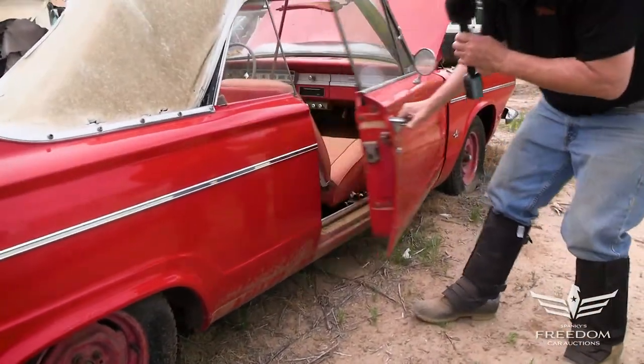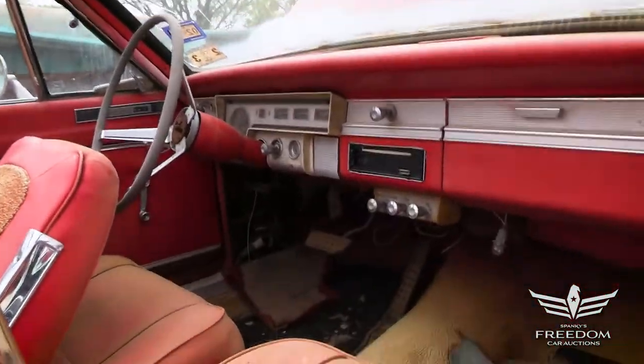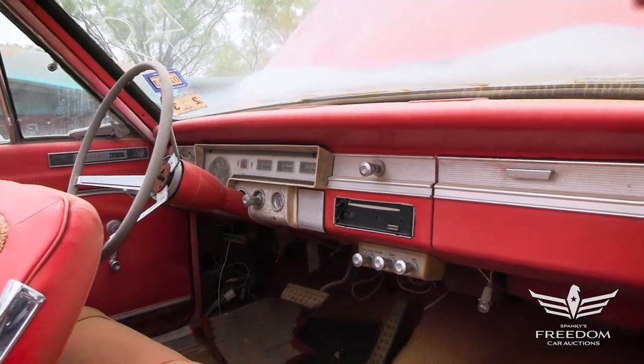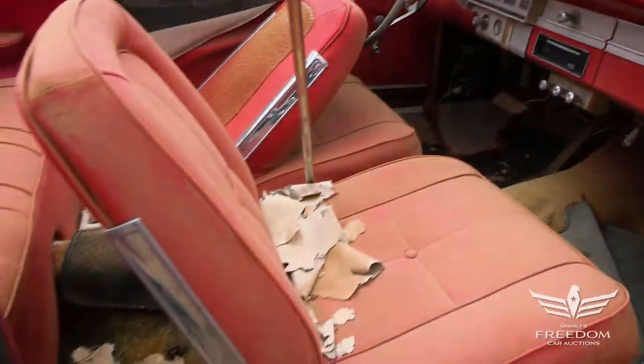Let's pop open this door and look inside. The dashboard is looking good, the instrument cluster is there — fantastic. And of course the power top switch right here in the middle — that is a good sign. The power top was an option on these things.